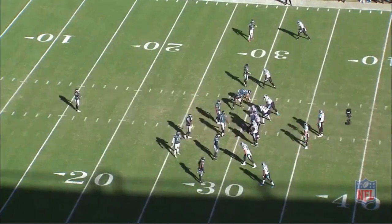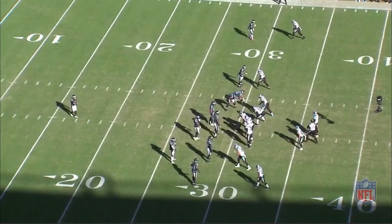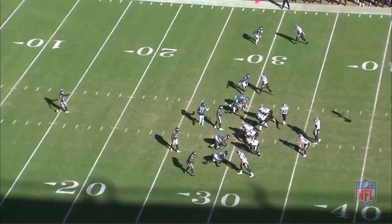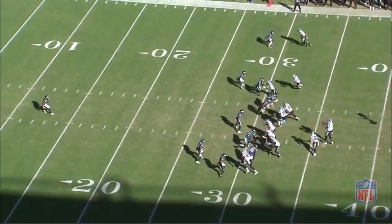Out the gate, we're going to get a great man-zone indicator. Carolina does a nice job. Norv does a great job here — you get a runner across, and you can already tell when he runs with him. Middle field closed. Sure looks like man, man, man. Great pre-snap indicators, nice job play design-wise to give the quarterback an idea exactly what's going on.